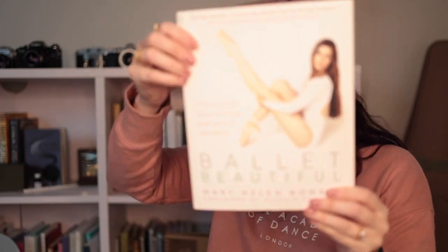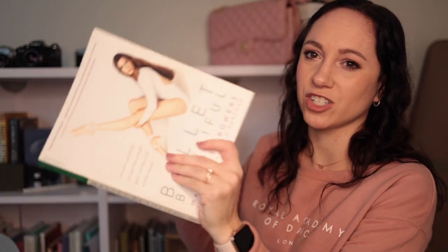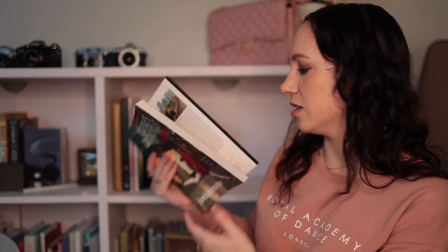This one I haven't read in a while — it has a lot of exercises. I tried to do a lot with it in the beginning. It's called Ballet Beautiful by Mary Helen Bowers. I liked the idea of a lot of her stuff, but I just couldn't get into it. It's a lot of exercises and how to do them, which I just didn't find as interesting personally.